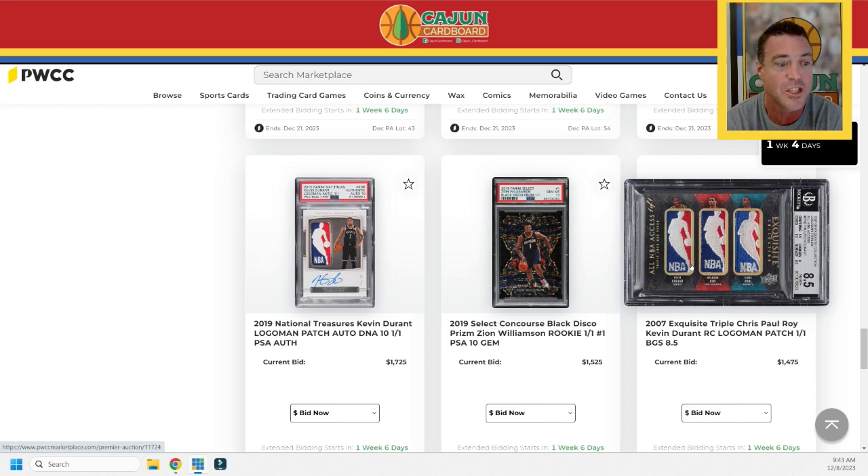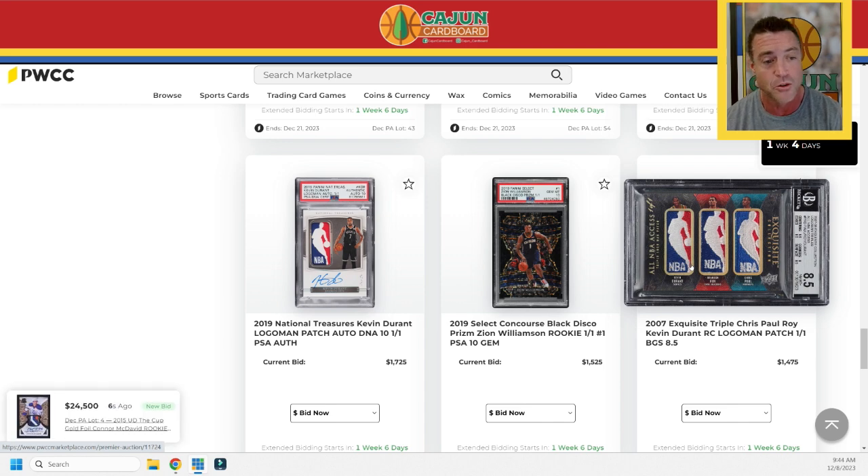The first triple logo card of the auction — it's a one-of-one. It's an All-NBA Access Exquisite from 2007 featuring Chris Paul, Brandon Roy, and Kevin Durant. Brandon Roy's career ended too soon with degenerative knee conditions, but he was an absolute beast — an all-star who was going to be a perennial All-NBA guy. Triple logo right there. It's a BGS 8.5, but who really gives a damn? It's authentic, it's in the slab, it hasn't been tampered with — that's really all that matters.